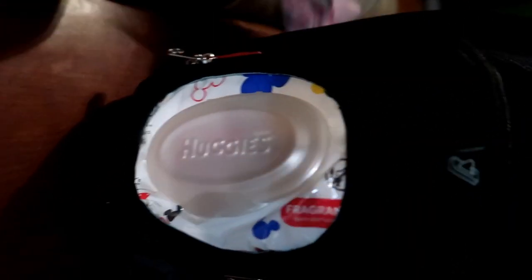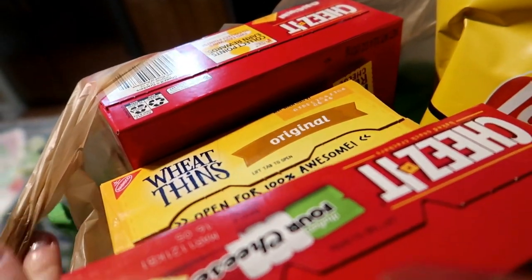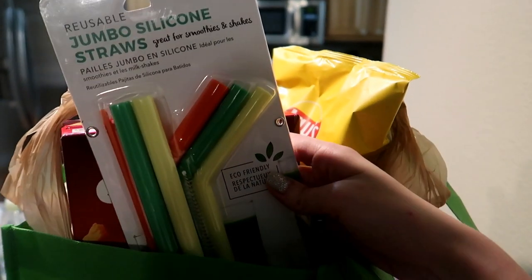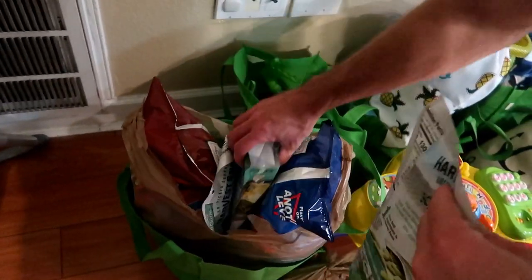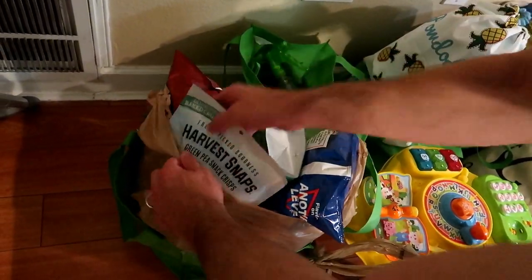There's also a convenient little wipes container on the side. Moving on to snacks — I have Cheez-Its, baked glazed Wheat Thins, jumbo silicone straws for smoothies, Doritos in nacho cheese and cool ranch — those are the only Doritos we'll eat — and we're also packing snap pea crisps, the green pea ones. They're like my favorite things ever; I love the Caesar flavor.